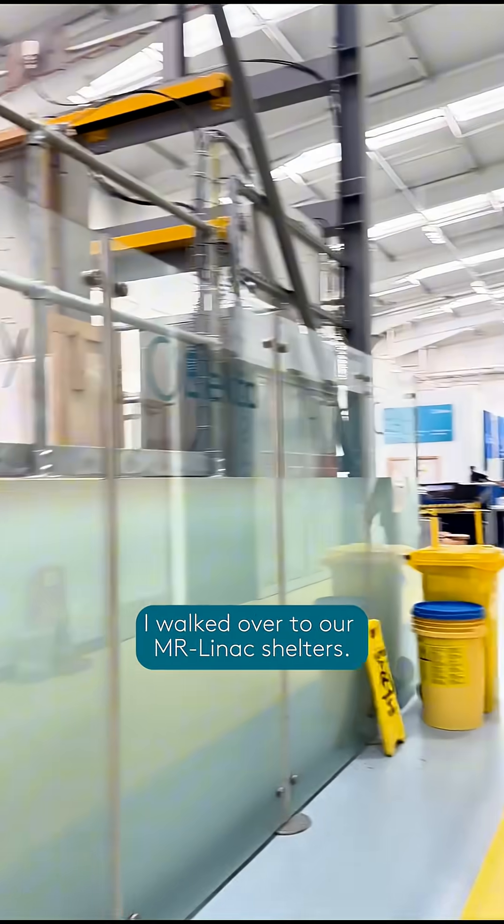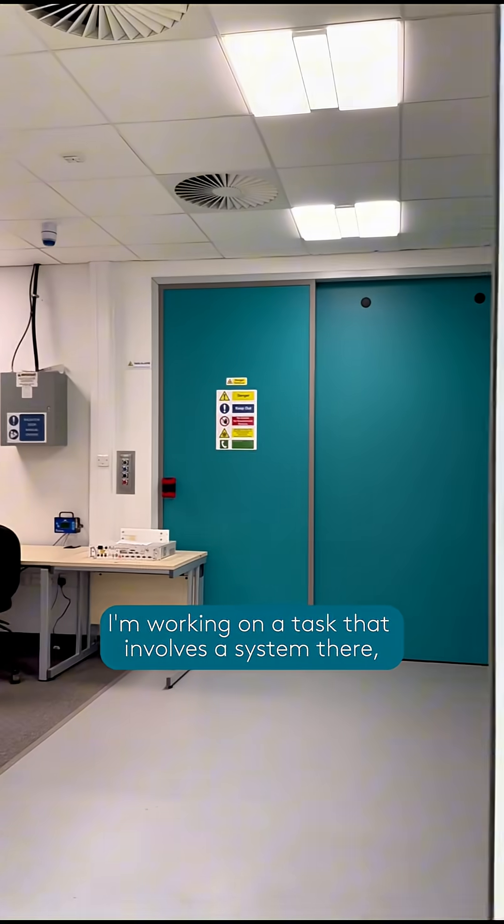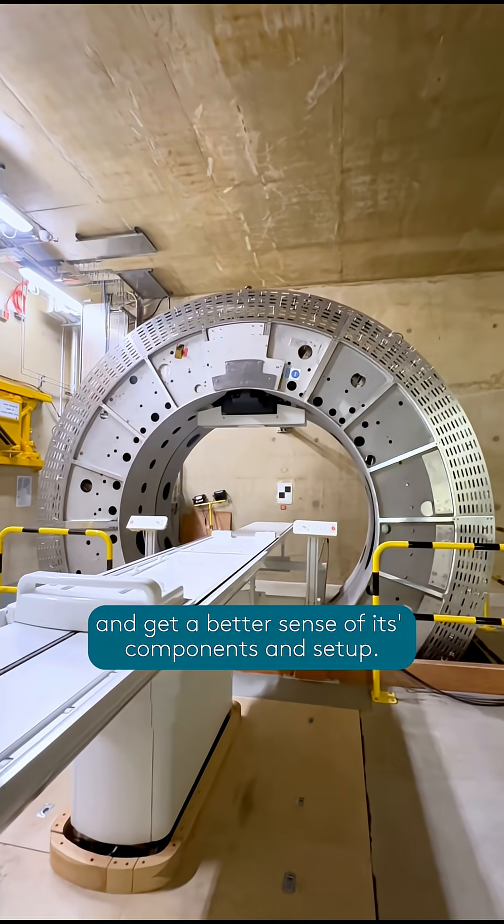To wrap up the day I walked over to our MR Linac shelters. I'm working on a task that involves a system there, so it was really helpful to see it in person and get a better sense of its components and setup.